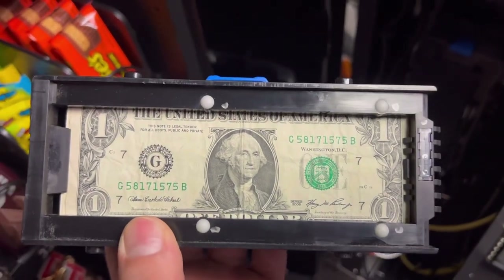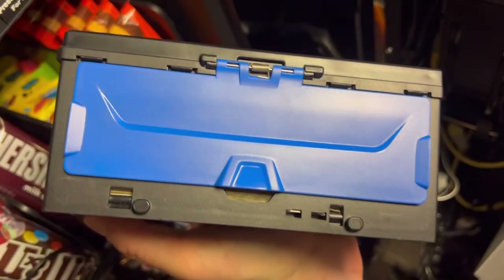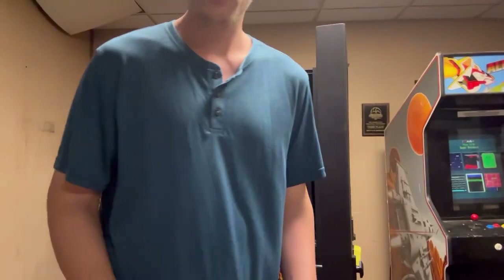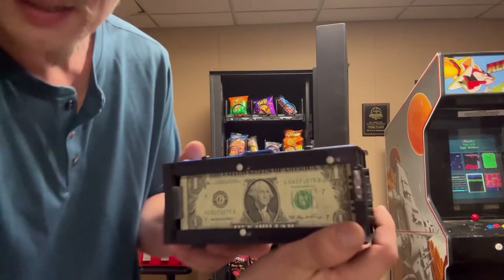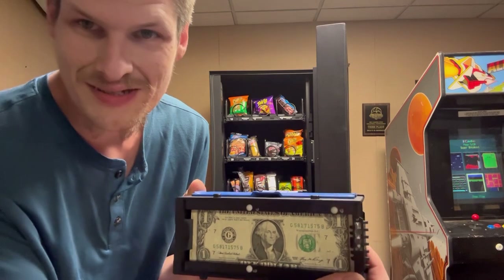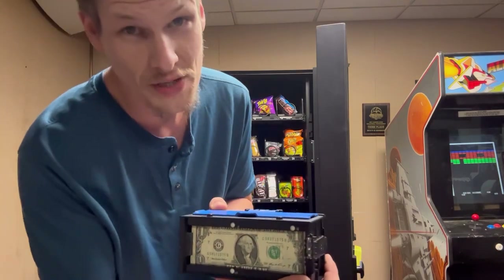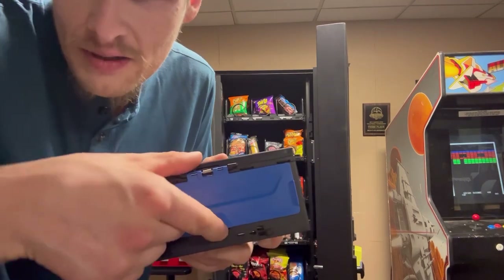We got a dollar on top. But how thick do you guys think that could be? All righty guys, you guessed it — we got a one dollar bill right here. How much money do you think is in here? I'm going to guess probably $200. But we also have change. How big is the stack?